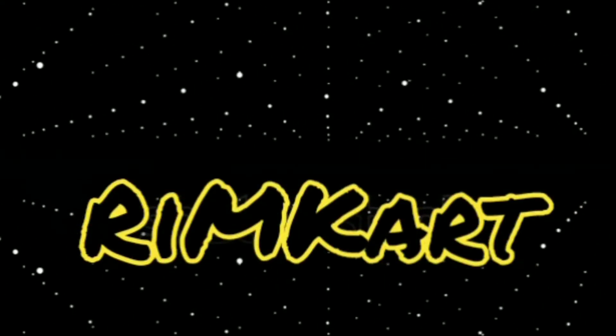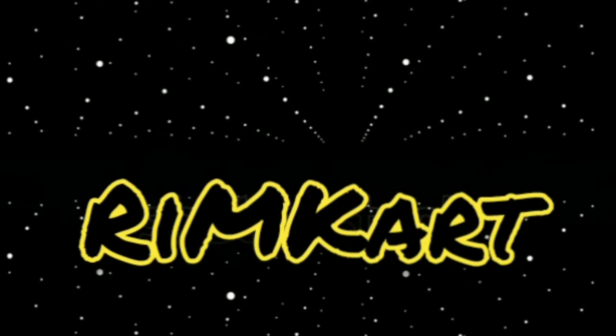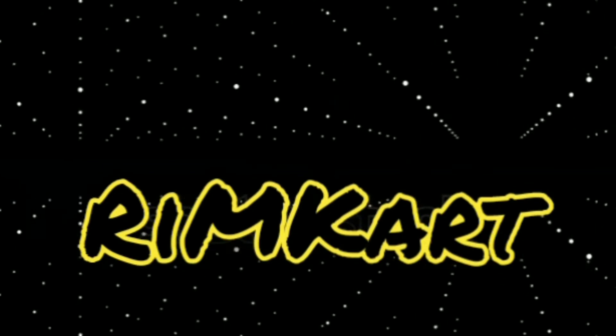Hello everyone, this is Kartika. Welcome to my channel RimCut. Today I am going to talk about the skin — the fourth part of the sensory organs.